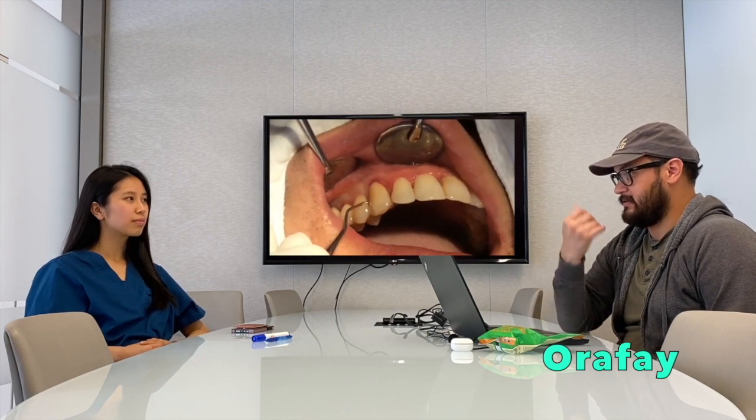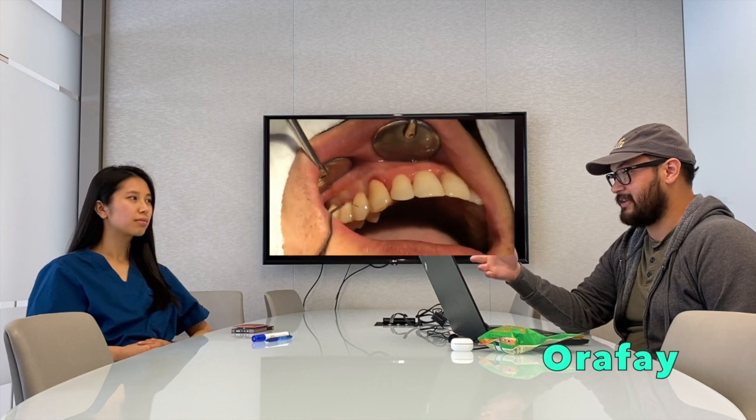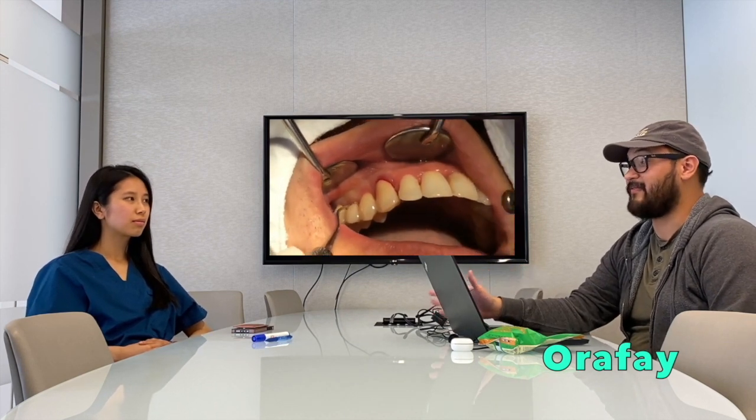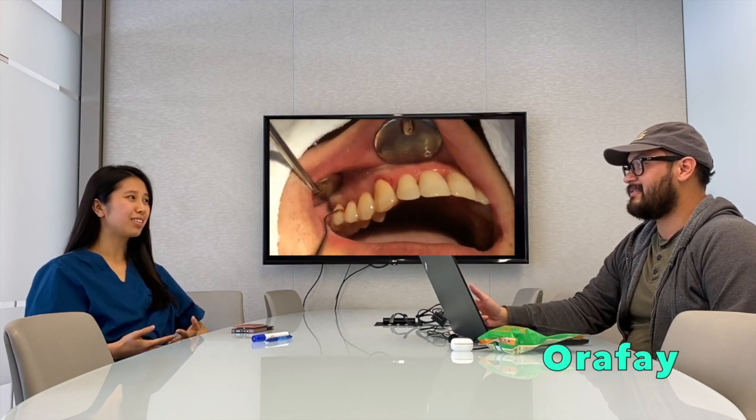At the dentist, they put this hook into your gum and just pull stuff out. At the time you can't feel anything, but it sounds terrible, and then days later the pain kicks in. It's been five days and it's really hurting — is that normal? Yeah, you have periodontitis. What you went through was called scaling and root planing, and that's one of the most painful procedures our patients go through, and you have to go through it multiple times.